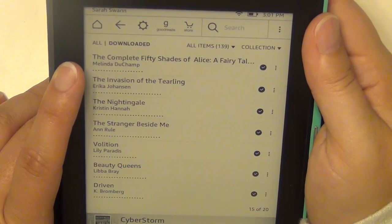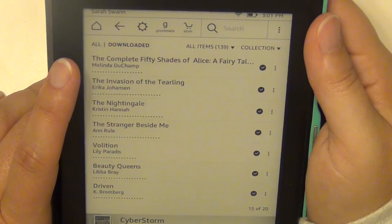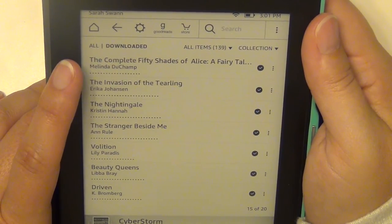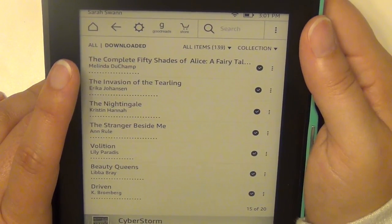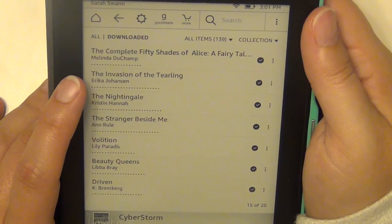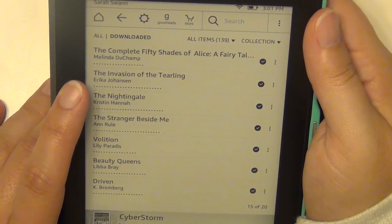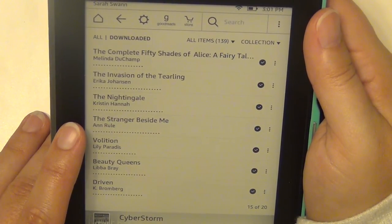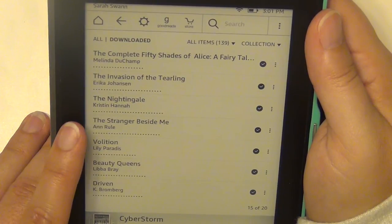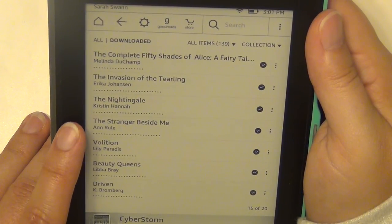The Complete Fifty Shades of Alice by Melinda Duchamp — it's a fairytale take on Fifty Shades of Grey, actually written by J.A. Konrath under a pen name; it's supposed to be funny and smutty and I'm excited to read it. The Invasion of the Tearling by Erika Johansen — book two in the Queen of the Tearling series. The Nightingale by Kristin Hannah. The Stranger Beside Me by Ann Rule — actually a non-fiction book about Ted Bundy; Ann Rule personally knew him, so she wrote a book about it.